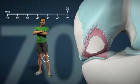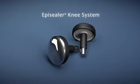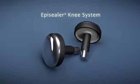Knee joint replacement methods are costly, designed for the elderly, with reduced demand on activity, invasive and require a complicated, time-consuming rehabilitation programme. A unique new method has recently been developed to manage early localised cartilage defects.